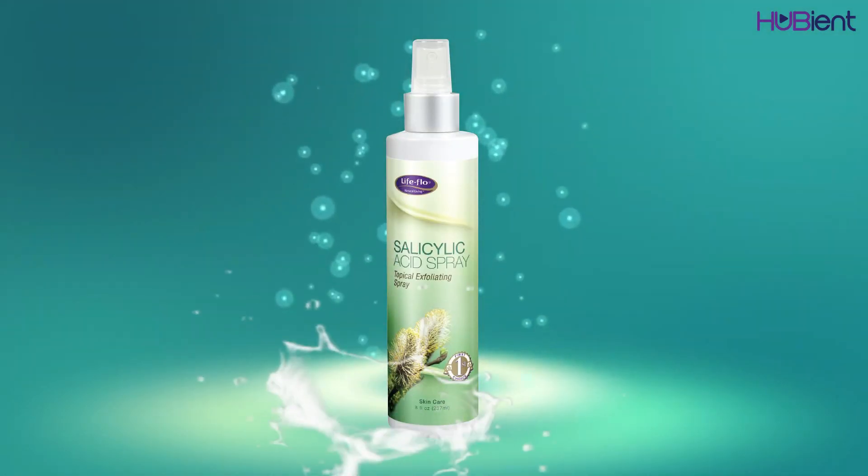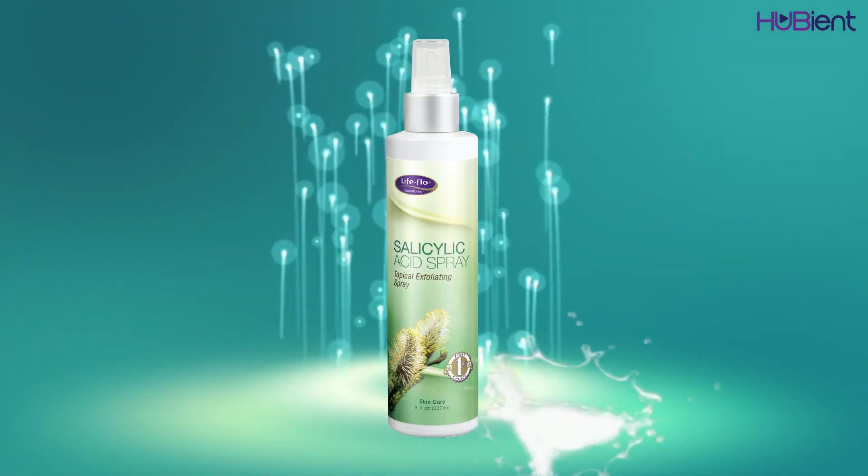Product number four that I strongly recommend is salicylic acid. This here is a salicylic acid 2% spray — it's called a topical exfoliating spray because that's exactly what it does. The brand is called Life Flow, and all of these products you can get from iHerb or YesStyle. Salicylic acid is another type of acid — similar to glycolic acid. The difference is that glycolic acid is an alpha hydroxy acid (AHA) and salicylic acid is a beta hydroxy acid (BHA).